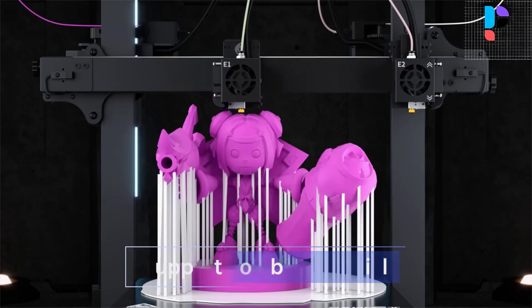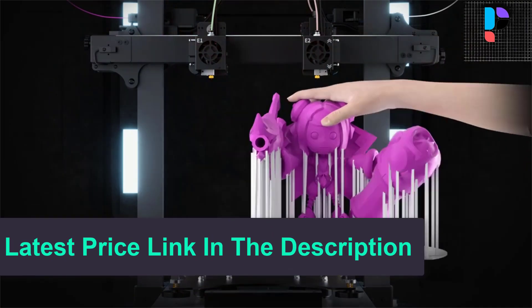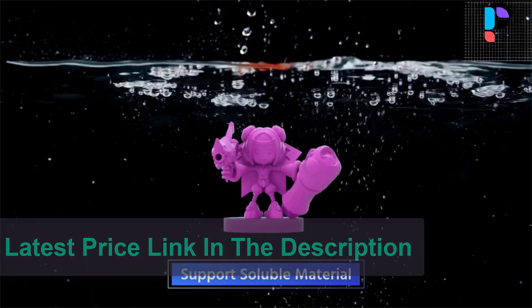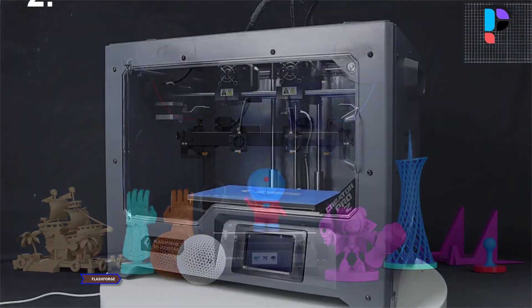One-time leveling saves data permanently, so there is no need to repeat the leveling operation. Comes with dual filaments of 0.25 kilograms each, ready to start your first print quickly.